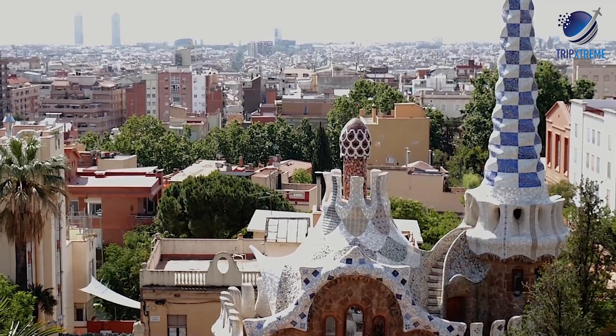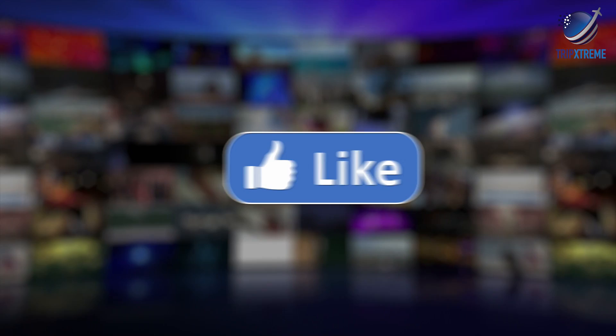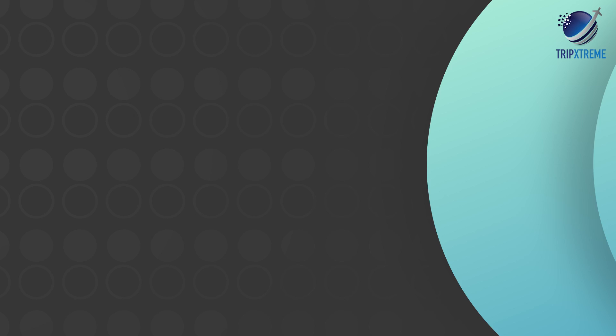And there you have the top 10 places to visit in Barcelona. Did you like what you saw? Let us know in the comments below. Share this video with your friends and don't forget to subscribe to our channel for more fantastic travel guides.